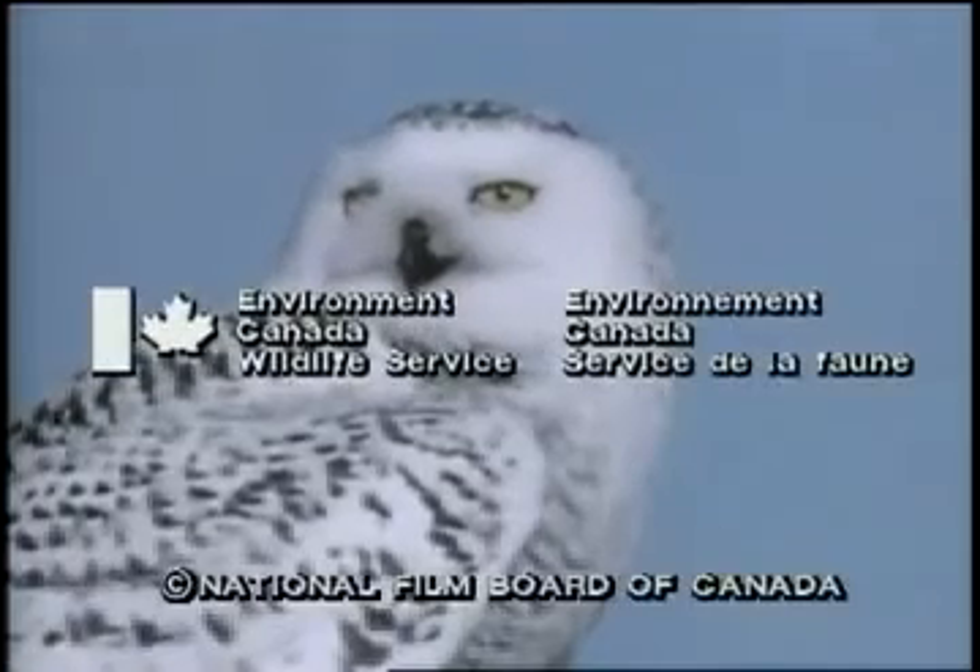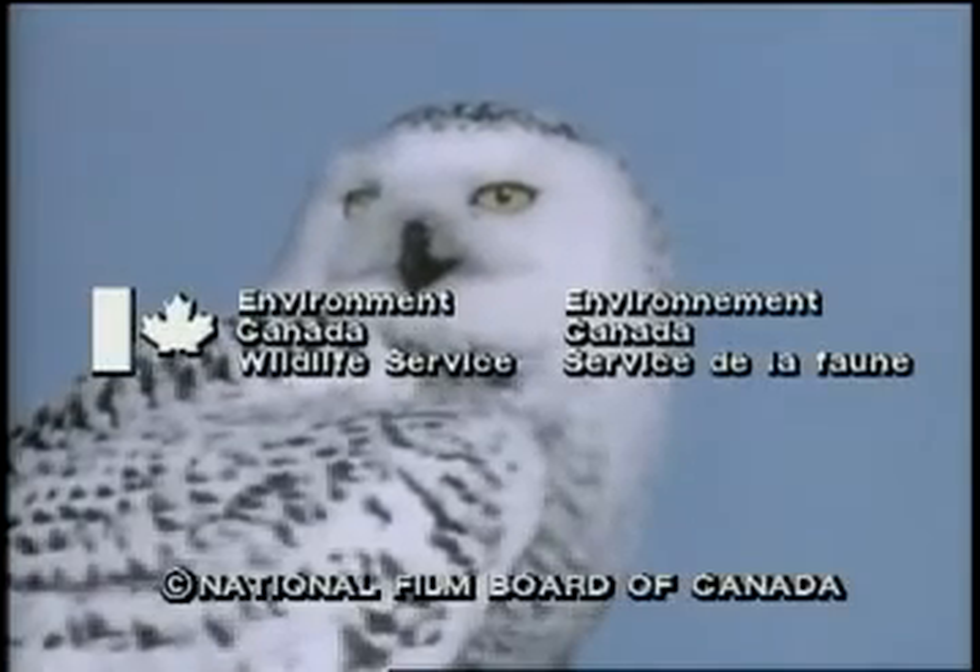For more information about the snowy owl, why not contact the Canadian Wildlife Service in Ottawa?